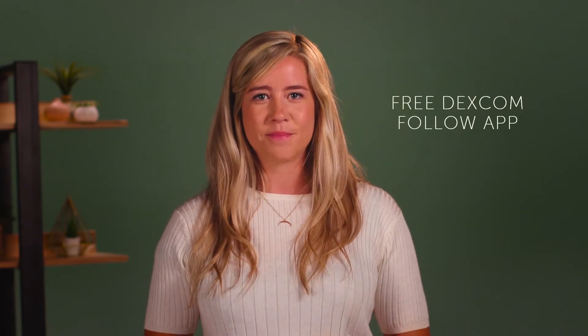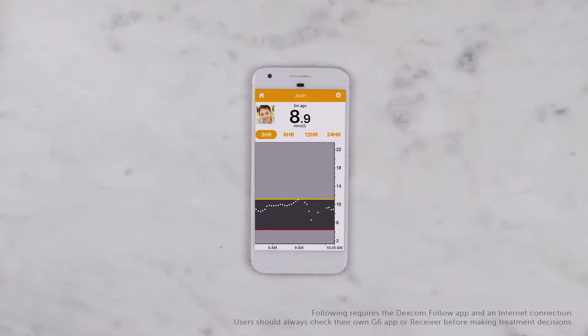Send an invitation to anyone of your choosing and they can download the free Dexcom follow app. From there, they'll be able to see your glucose readings. Keep in mind you must both have an internet connection for your readings to be shared.